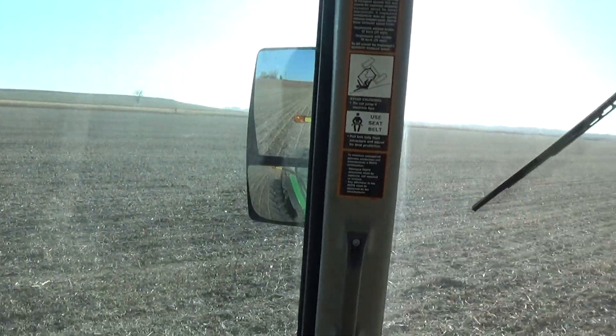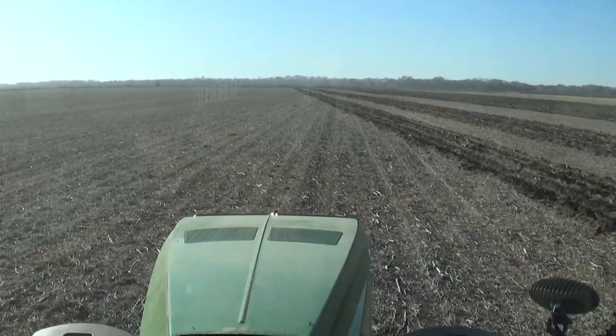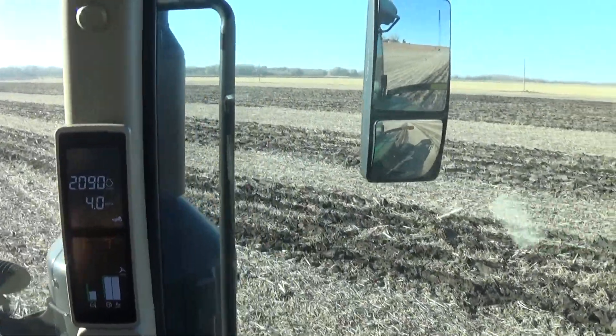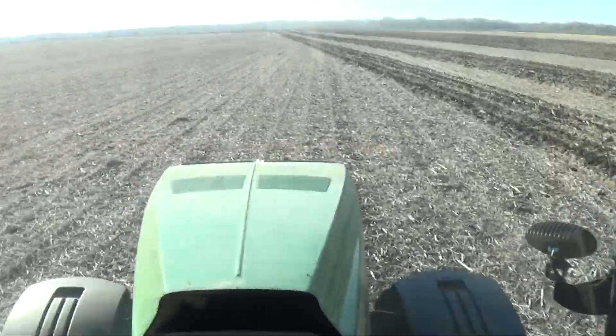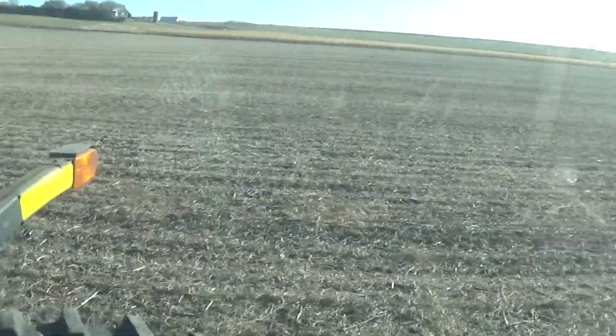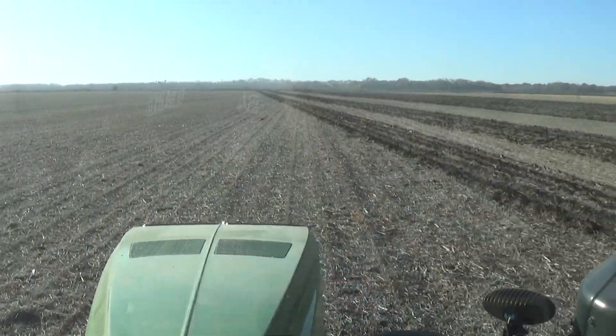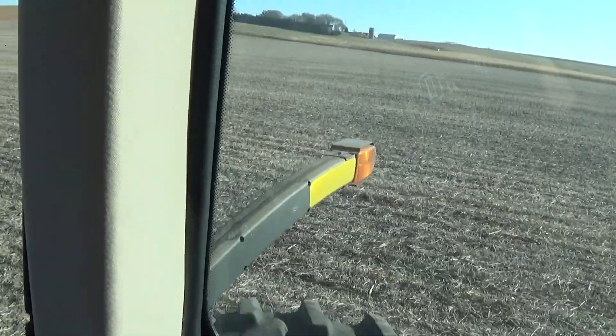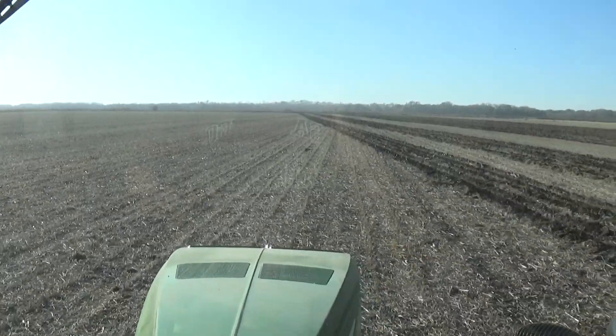I'll put another video or two out, if I remember, on what I think of this tractor and this Blue Jet implement. That should be it — so far so good. Hopefully everything goes good, and thank you for watching.